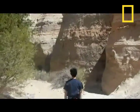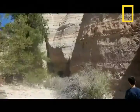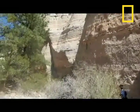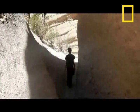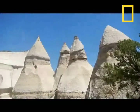Tent Rocks National Monument is located about 50 miles north of Albuquerque. The cone-shaped formations are the product of volcanic eruptions from six to seven million years ago in the famous volcanic field, and left pumice, ash, and tuff deposits over 1,000 feet thick. The volcanic activity also produced pyroclastic flow. As a result of layered volcanic material, pink and gray layers formed.